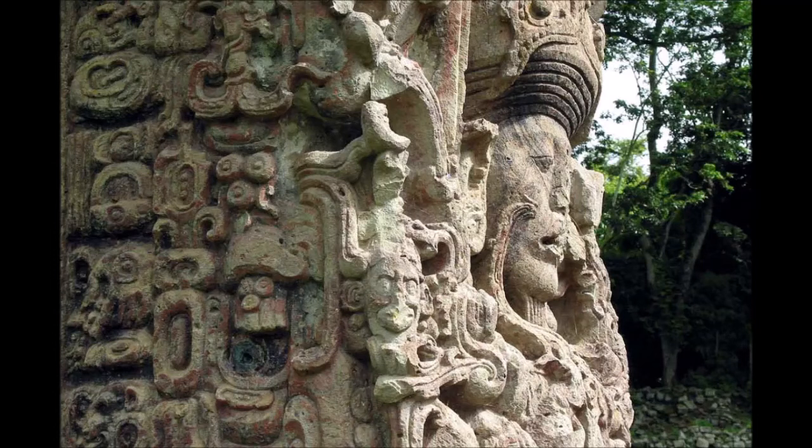After Quirigua defeated its overlord Copan in 738, it brought massive blocks of red sandstone from quarries 5 kilometers (3.1 miles) from the city and sculpted a series of enormous stele — the biggest monolithic monuments ever raised by the Maya. Stela E stands over 10 meters (33 feet) high and weighs more than 60 tons. These stele were shaped into a square cross section and decorated on all four faces, usually bearing two images of the Quirigua king in lower relief than that found at Copan. They feature highly complex panels of hieroglyphic texts among the most skillfully executed of all Maya inscriptions in stone, and have weathered well.